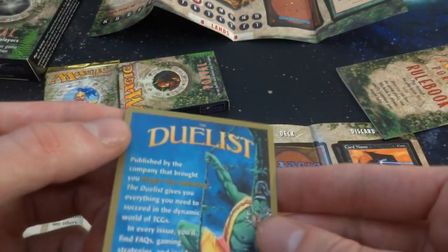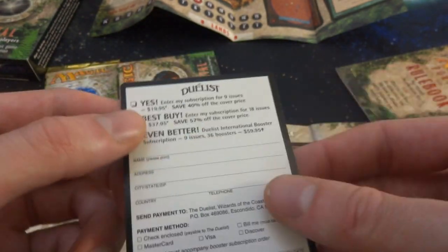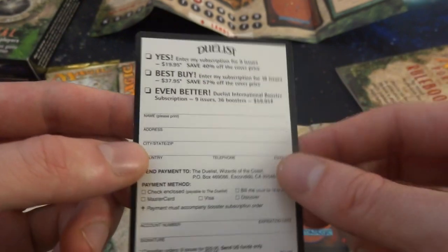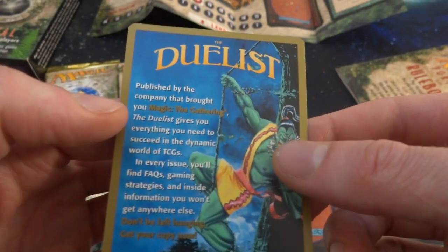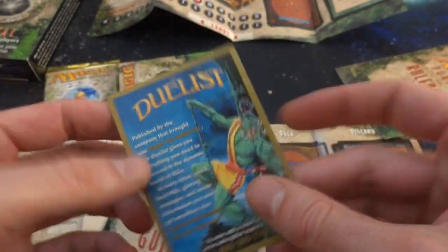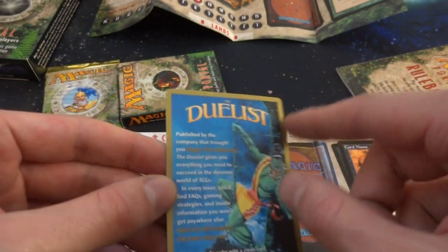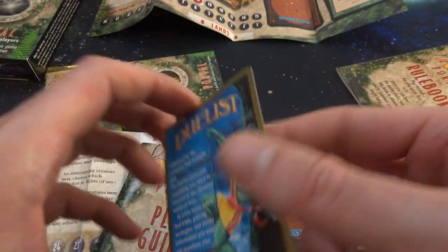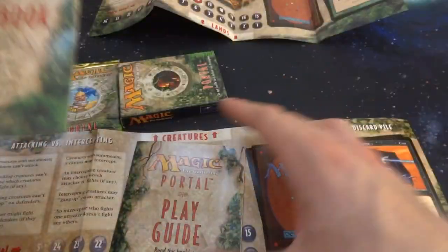There's an ad card for The Duelist magazine — got some sort of efreet on it. You pretty much mail it in to let them know you want the Duelist and you get it. It's about the same size as Magic the Gathering cards and makes me think of the World Series decks because of the gold border. And then you've got the rulebook and your play guide — let's just thumb through this as well.